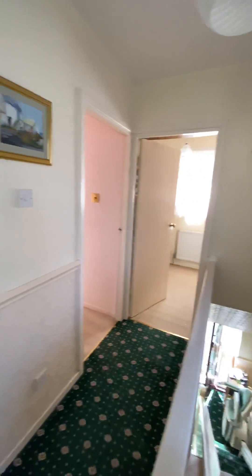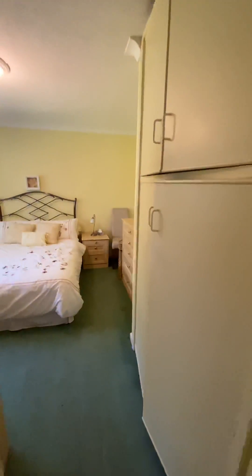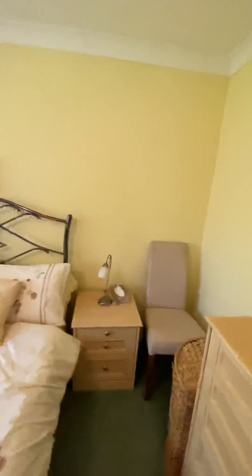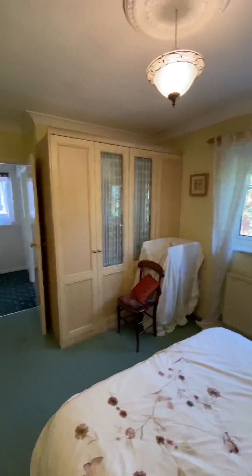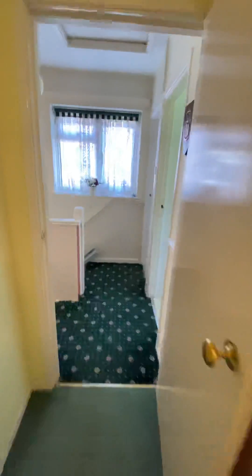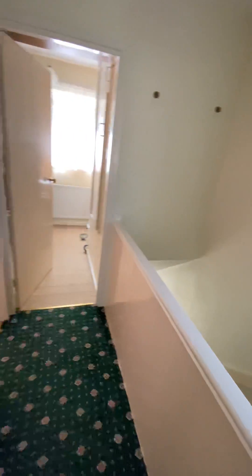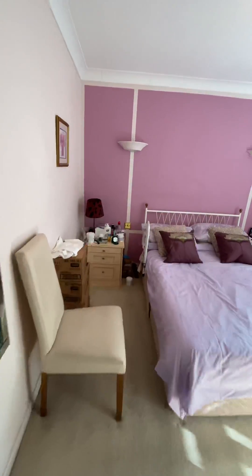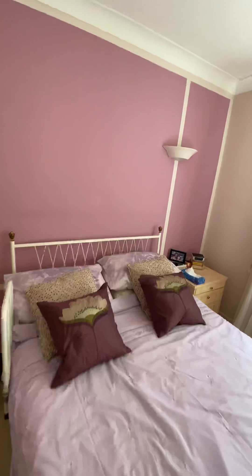The property comes with three bedrooms — two really good-sized double bedrooms. The first double bedroom has built-in wardrobes and storage, and the second double bedroom also comes with built-in wardrobes.